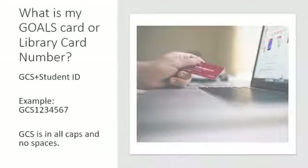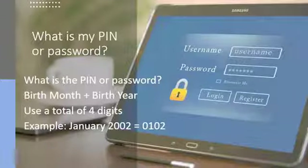Using the GOALS card as your library card number is easy. When you log in, your library card number will be capital GCS, as in Guilford County Schools, and your student ID number. Your PIN number is the first two numbers of your birth month and the last two numbers of your birth year.